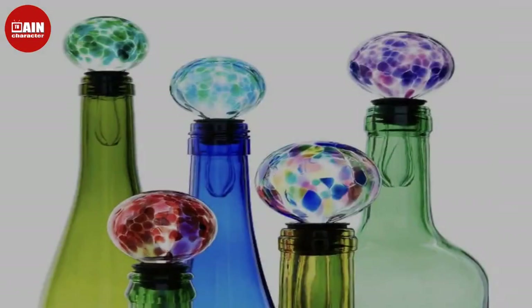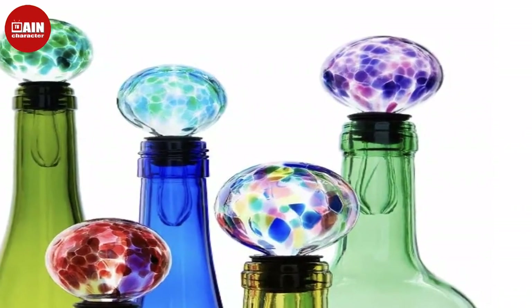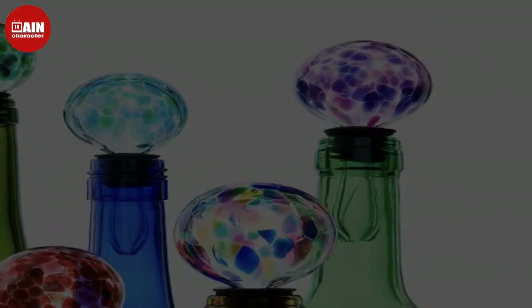Kate Spade Hard Apple AirPods Case. The Kate Spade New York Hard Apple AirPods Case is the absolute perfect stocking stuffer for your daughter or one of your girlfriends.